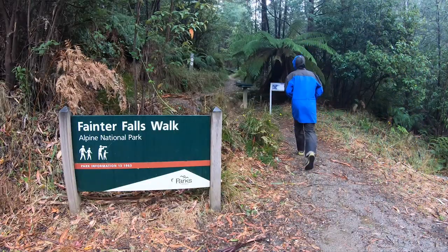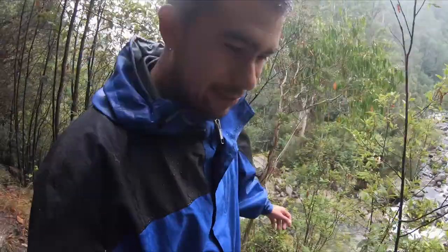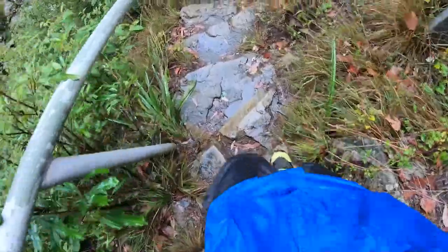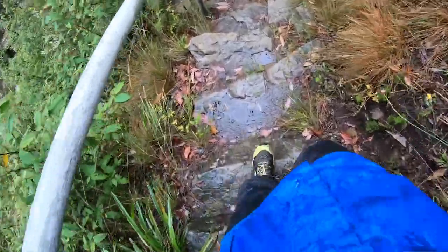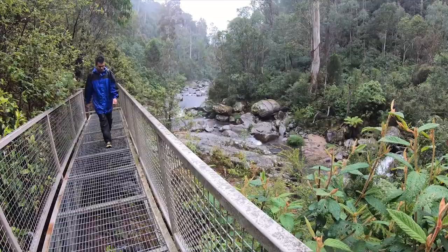The Fainter Falls track is only a short walk from the car park. Obviously you've got to be a bit careful of some of these slippery rocks when it's wet. What a beautiful and picturesque place. Bogong Village and Falls Creek is down that way. The water feeds from the high country upstream and Fainter Falls is just a short walk.